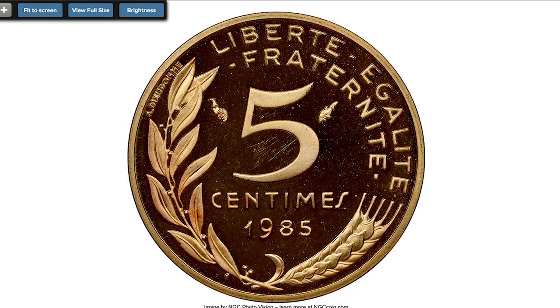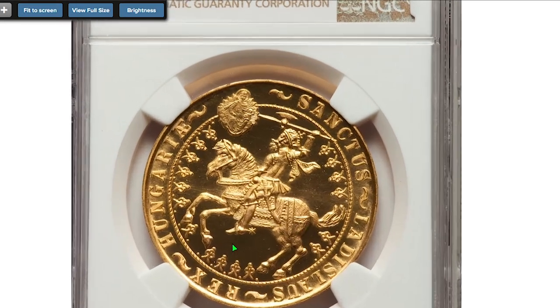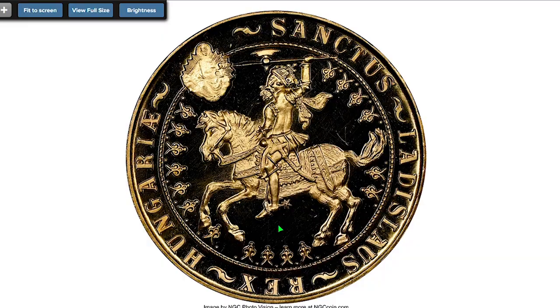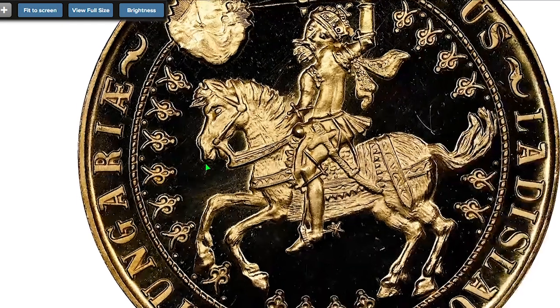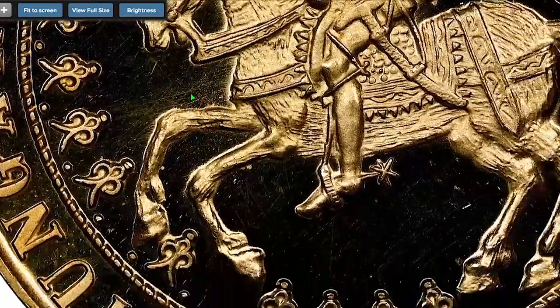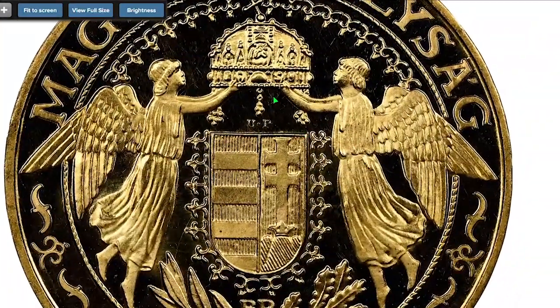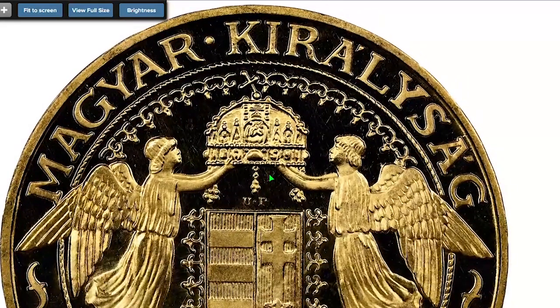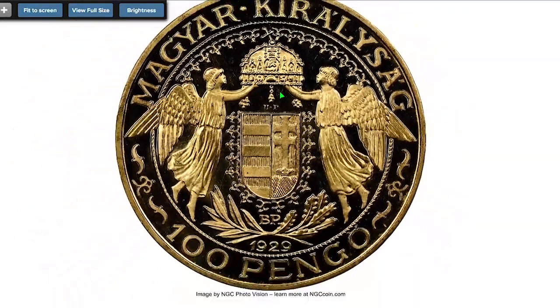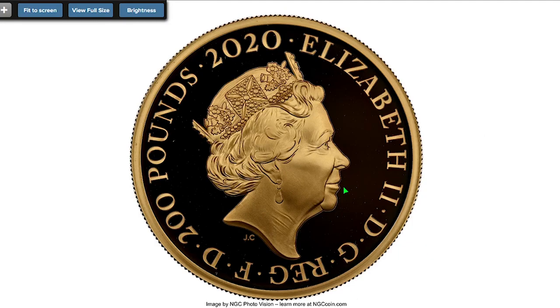Since 1985, gold proof 5 centimes from France, graded PR67 Ultra Cameo by NGC. This offering belongs to the 1965 commercial series of pattern strikes commissioned by a numismatic firm located in Ohio, USA. The strike represents Saint Ladislaus mounted on horseback, in the presence of Madonna and Child holding the globus cruciger. Sold for $3,840 at Heritage Auctions.